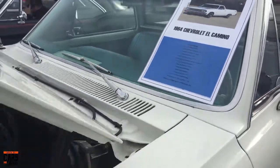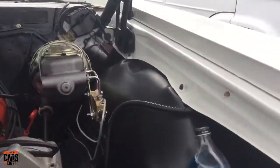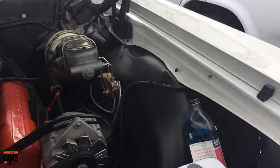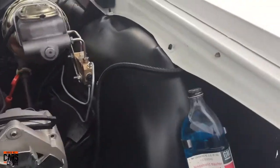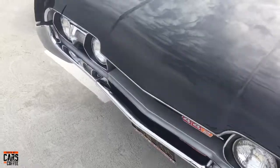Great looking car, just really clean. Look at the old washer bottle down in here — that's cool. There's spare antifreeze too, kind of cool period detail. Here's the 442 about to leave, but we've seen it a few times.